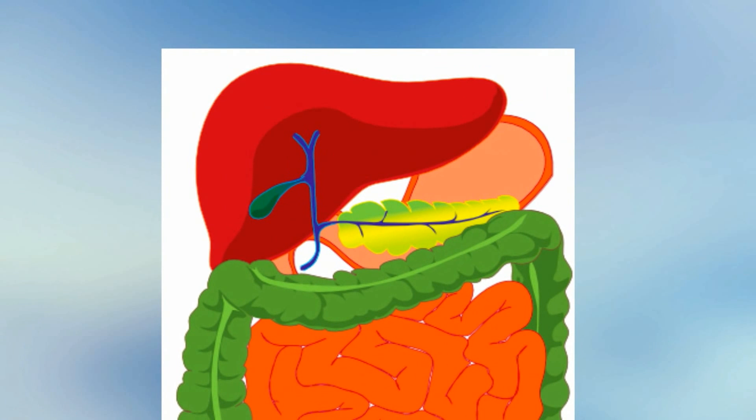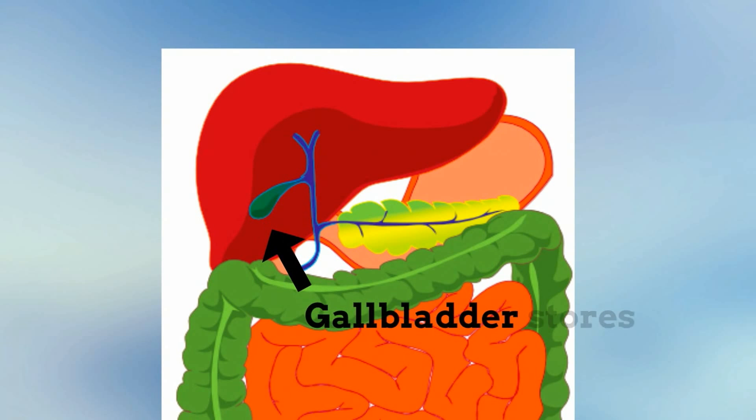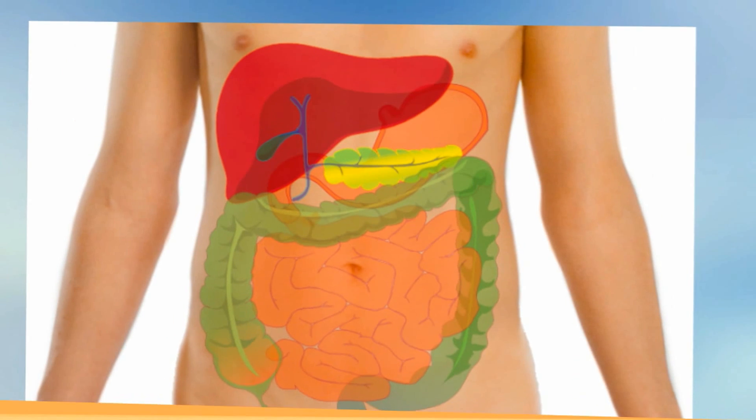The liver stores a green substance called bile. Bile is used in the large intestines to help break down fats. Bile is stored in the gallbladder, which is found right underneath the liver.